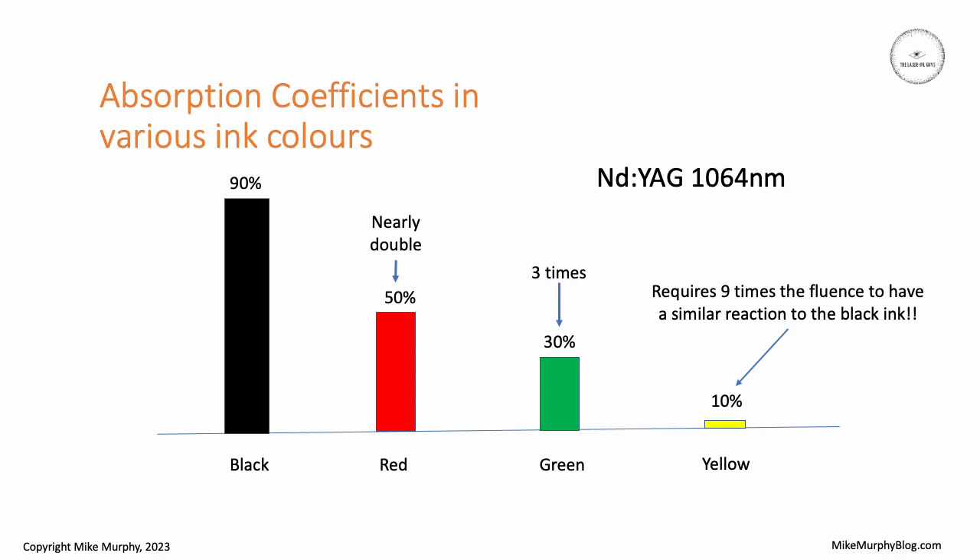So black ink is the easiest to remove because it absorbs most efficiently, but as you change colors that absorption efficiency drops, usually quite dramatically.